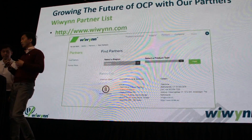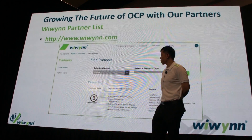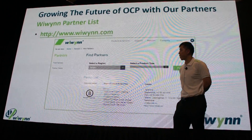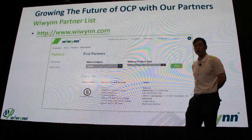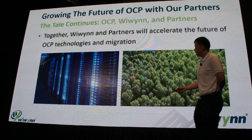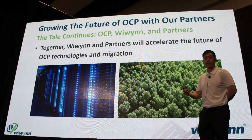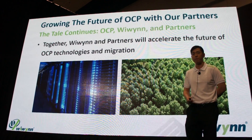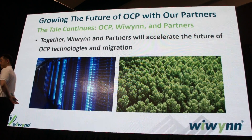Thank you very much. I'll pass back to Ethan to wrap up. WeWin is committed with its partners — visit our website at www.wewin.com to see our full partner list. For example, Circle B, our European partner, is here today, so please visit us at Booth B3. In conclusion, WeWin and our partners are committed to nurturing this ecosystem, accelerating OCP technologies and migration, and helping drive the force of the data explosion into the future. Thank you very much for listening.